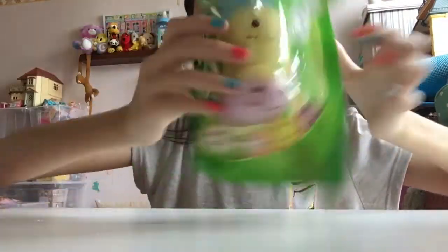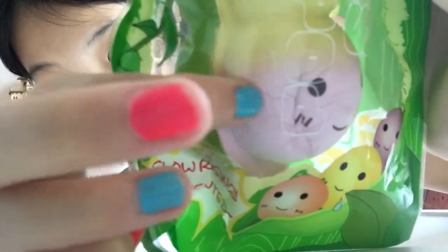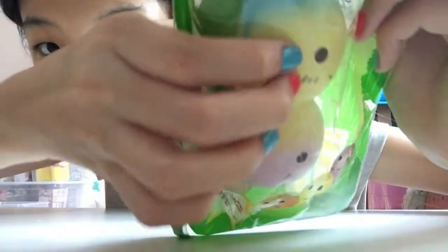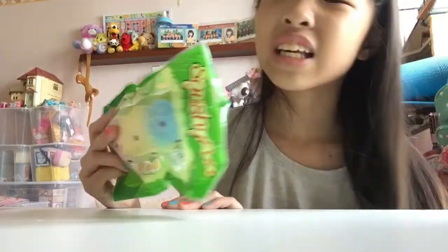Next squishy I have is this Squishy Fun peas in a pod squishy. Disclaimer: this smells really good — it smells like real melon, not artificial melon. It's really cute and actually really tall — almost as tall as my head! The packaging is really crisp. I believe I got it for only around 11 or 12 SGD, which is like 9 USD. For such a good quality squishy, it's really worth it.